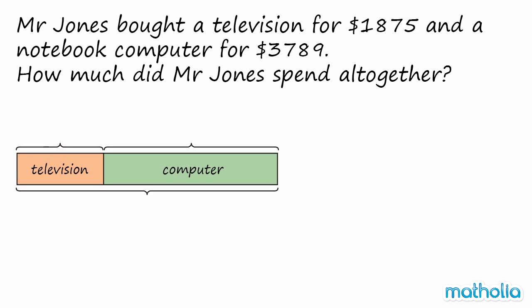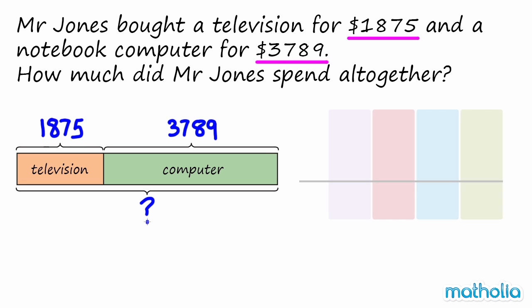Let's use a model to help find the answer. We know that the television cost $1,875, and we know that the notebook computer was $3,789. To find the amount of money that Mr. Jones spent altogether, we need to add the numbers together.